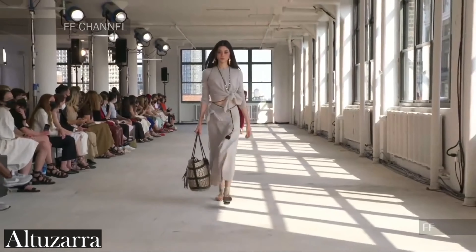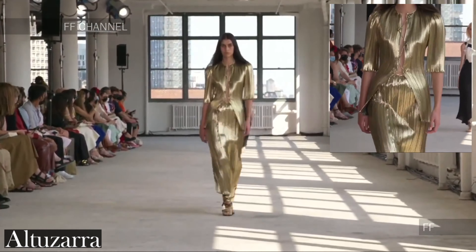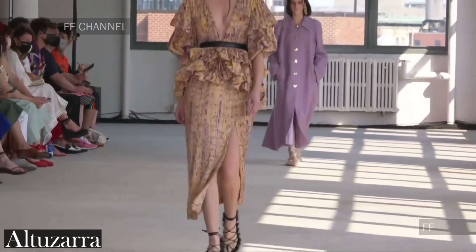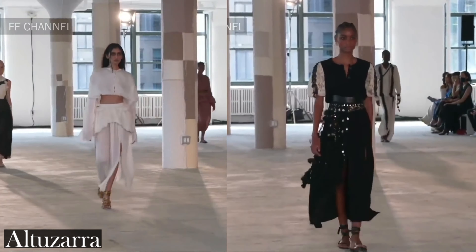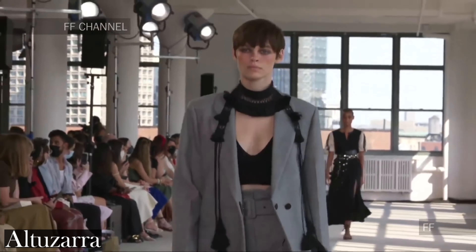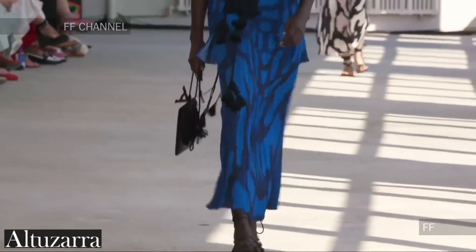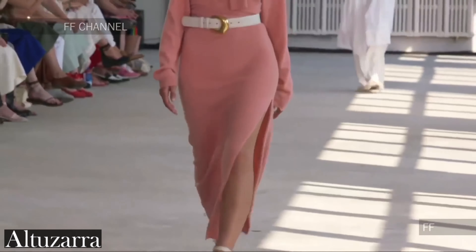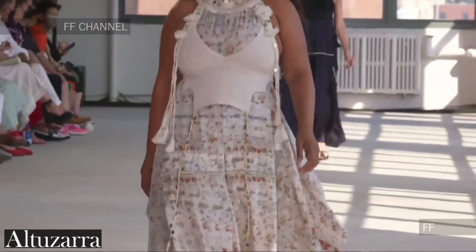Altuzara. This collection offered layers of inspiration and depth, and according to Joseph Altuzara it is eclectic and even a touch escapist. He even got a touch nostalgic by using the shibori dyeing technique from a few seasons ago. I felt that the crochet details really elevated this collection with tactility, and that the knit bases cater to the needs of consumers today.